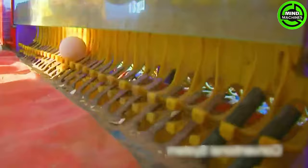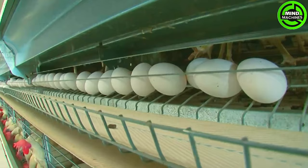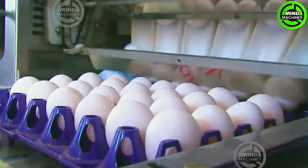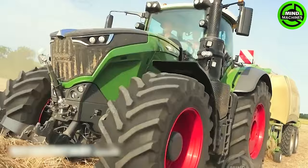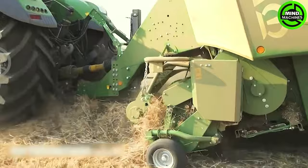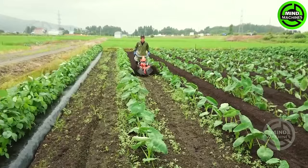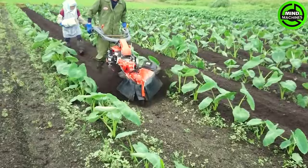This egg collection and tray stacking conveyor optimizes the delicate treasure management on your farm. The straw compression machine efficiently packages nature's golden hay for storage and utilization. The taro trenching machine effortlessly creates furrows for taro cultivation.